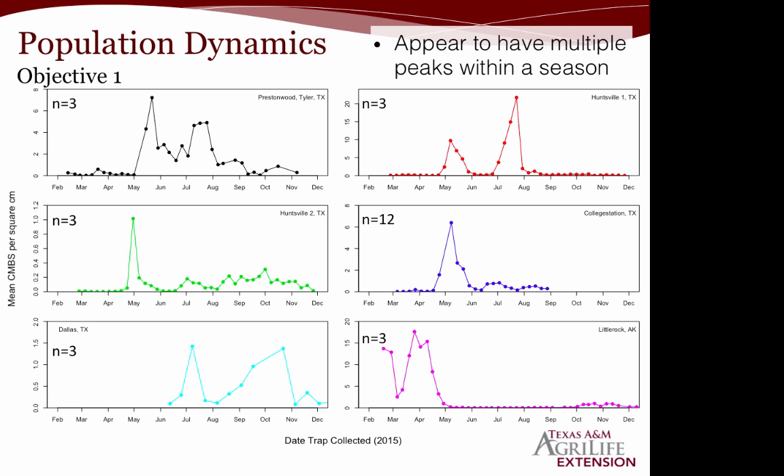Looking at objective one — population cycles — we have six different graphs representing our six different locations. The bottom axis shows the date the trap was collected, and the y-axis shows the mean crape myrtle bark scale per square centimeter. All locations tend to have an initial peak starting around May-June. Especially in May-June, we see this in Tyler, Texas; Huntsville; and College Station — they all have a big peak in populations around May.